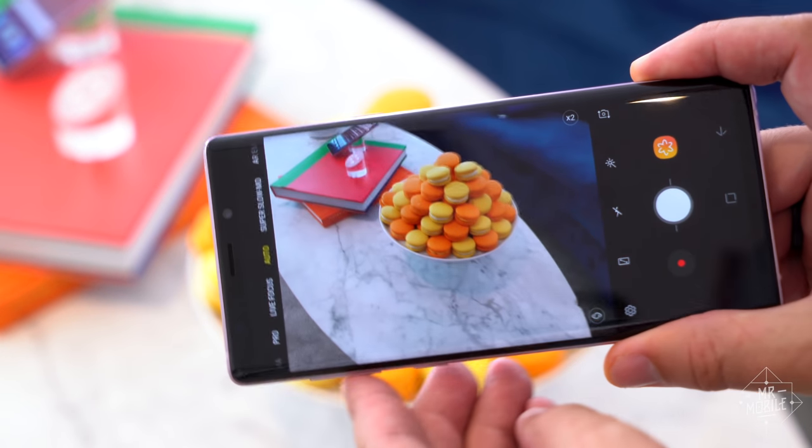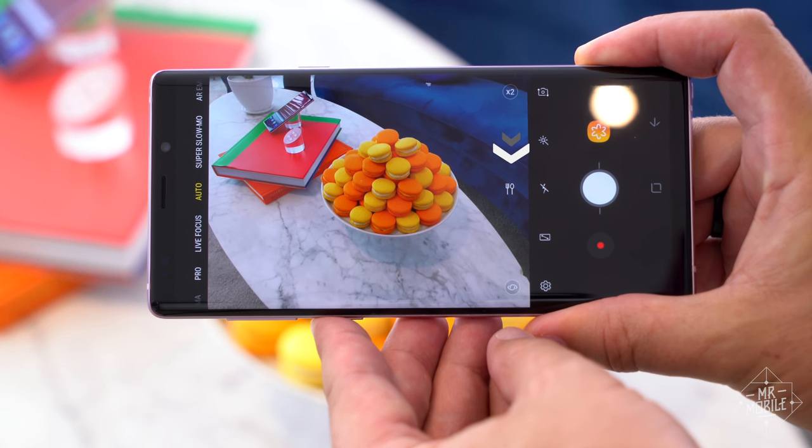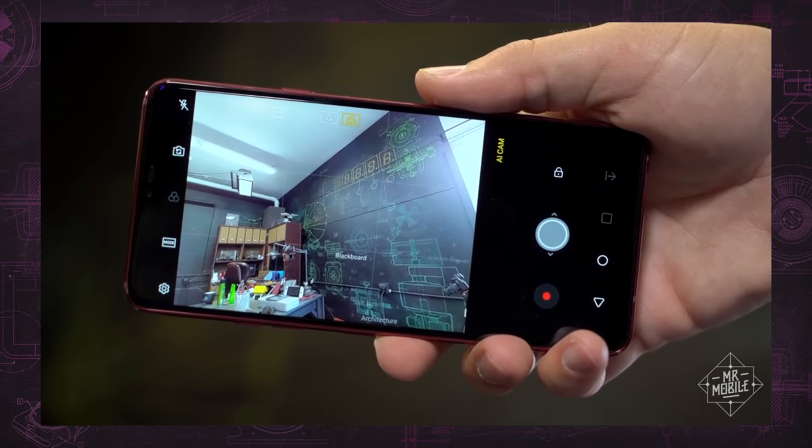Then there's the camera tricks. The Note 9 can automatically recognize subjects like food and adjust camera settings for a better shot, but we've already seen similar features from LG, Huawei, and others.